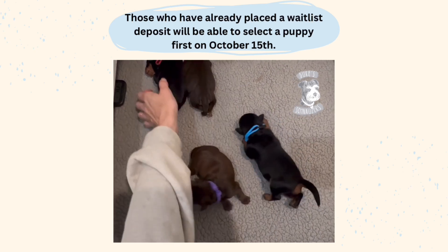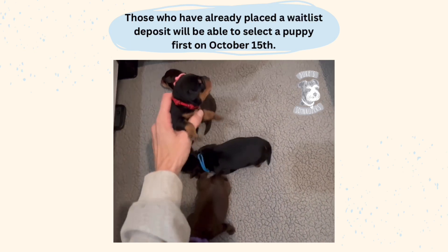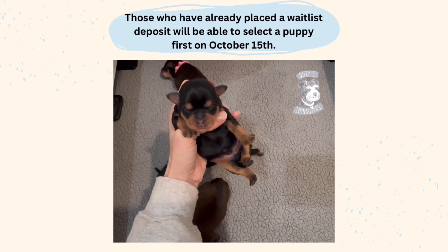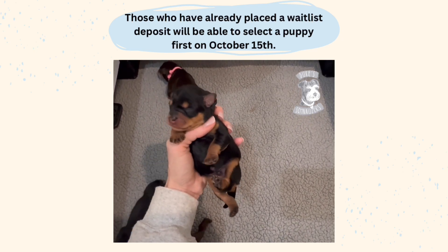And the other little boy is smaller than him but still a great size. He's either going to be black and red or black and rust. We'll see how his red develops.